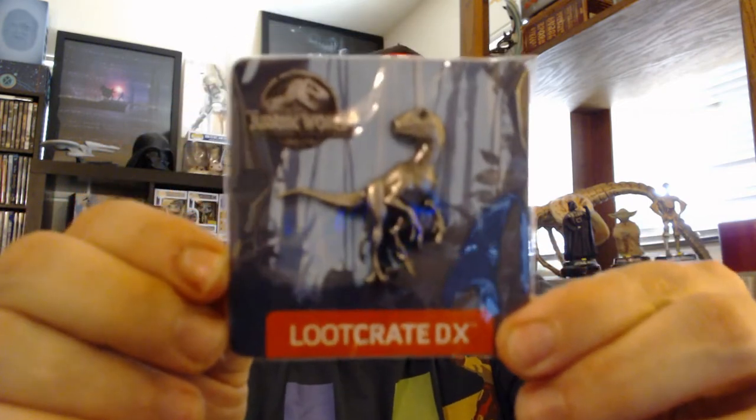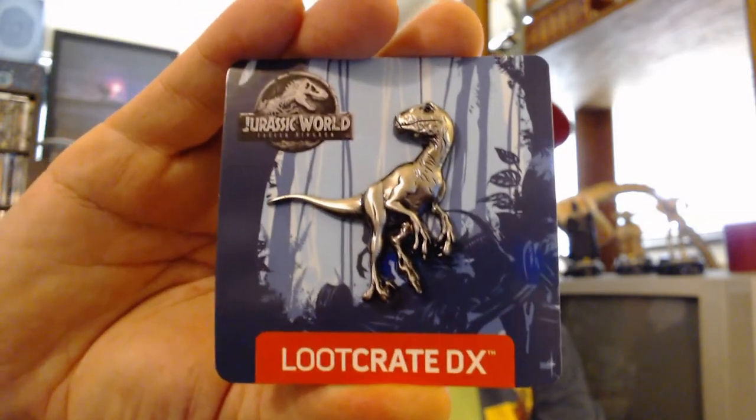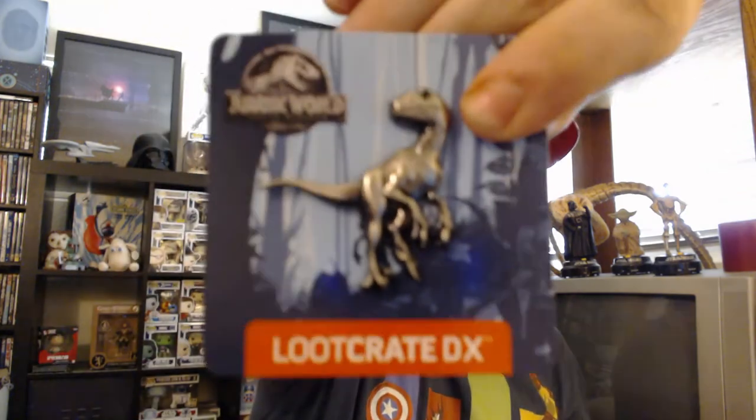Next thing we got is our pin — it's a Jurassic Park raptor pin. Let me pull this out so you can see it better. It's a raptor, but it's not Blue. They could have probably painted Blue's coloring around it — Blue from Jurassic World: Fallen Kingdom. This is a Jurassic World pin, so you'd think they'd put a little blue around the eyes and down the neck. That would've been cool.